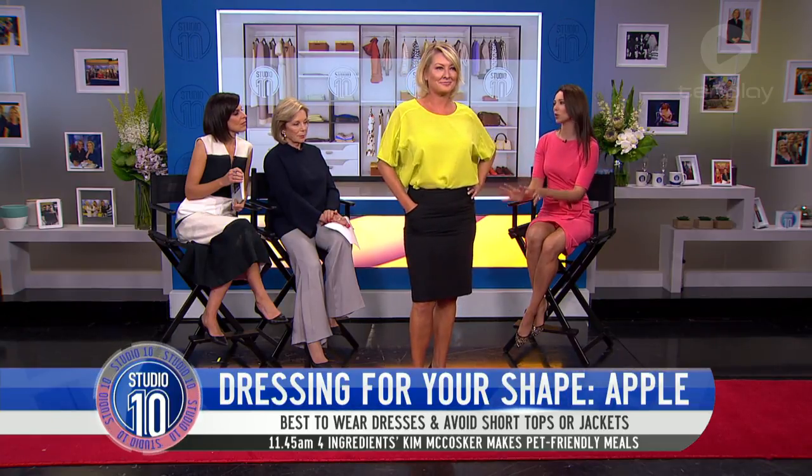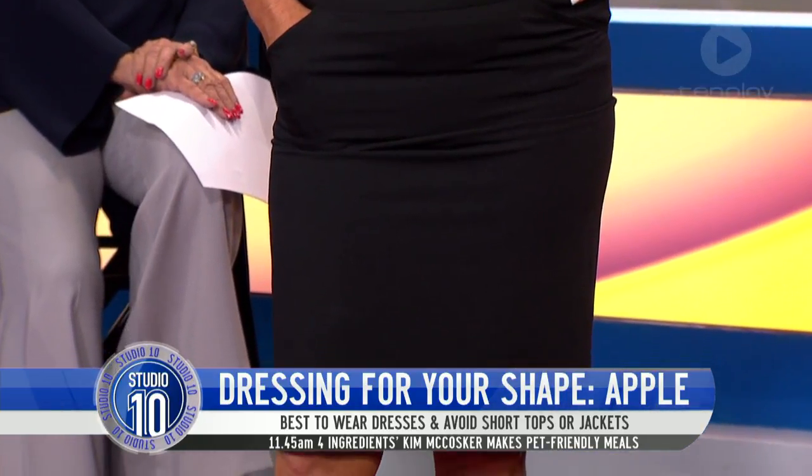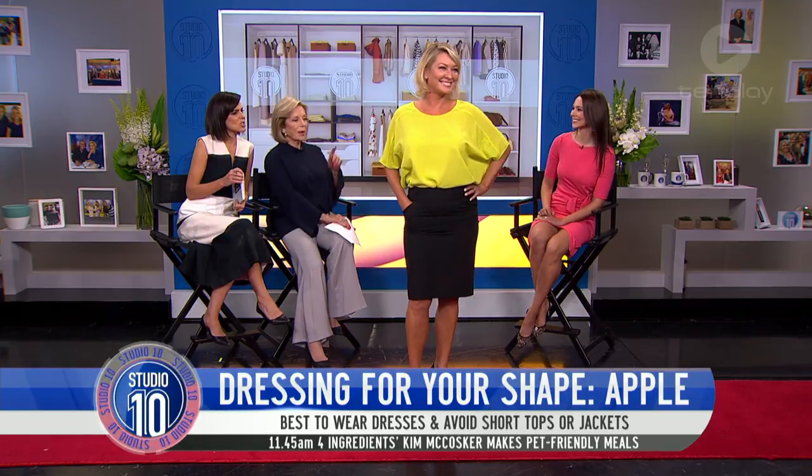A nice straight skirt — I always love this because it still gives you that structure and that line. And you're looking great. And why not add a pop of colour? Oh, I love that colour, that's gorgeous.